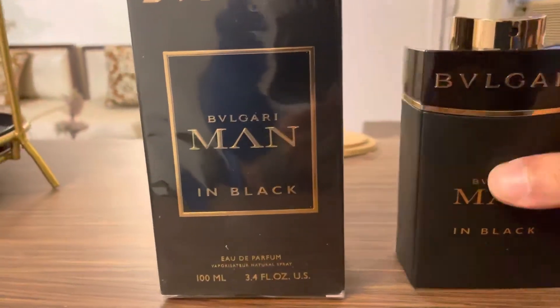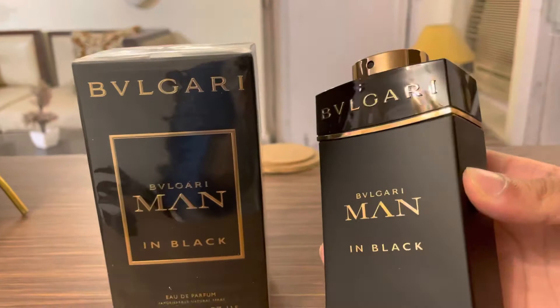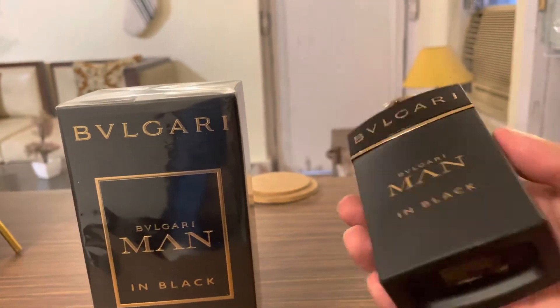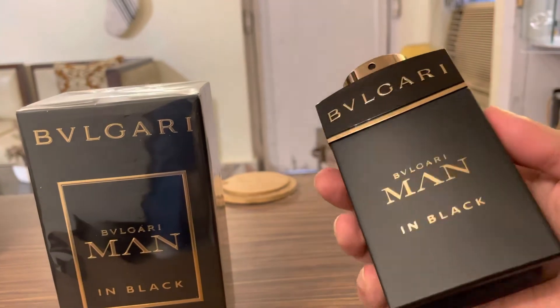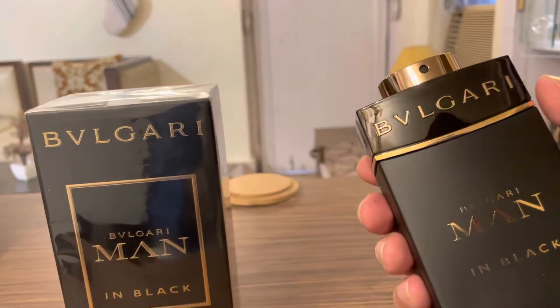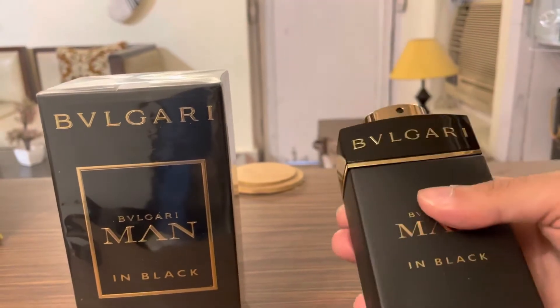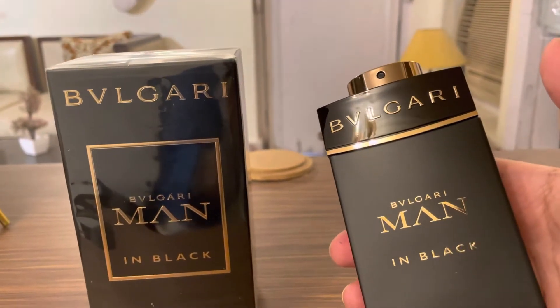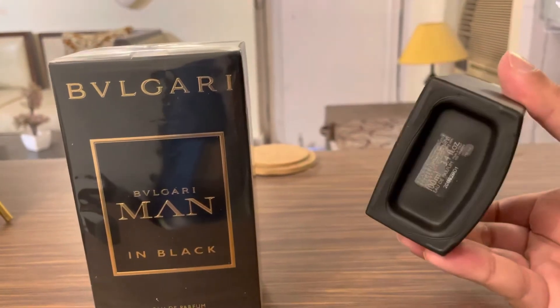Let me show you how the bottle looks. It is a matte black bottle which says Bulgari Men in Black. This perfume is written as Bulgari but it's pronounced as Bvlgari.